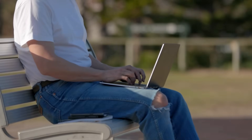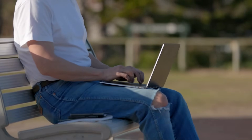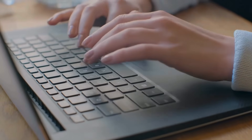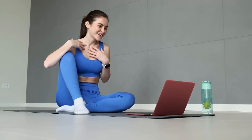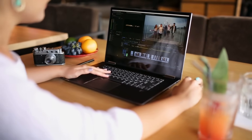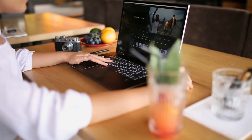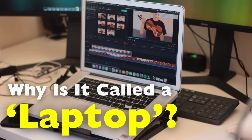If you own a computer that you can carry around, fold shut, and place on your lap while working, you're most likely familiar with the word laptop. Today we use the word casually and it feels so natural that most people don't stop to think about where the term came from. But like many words in technology, laptop has an interesting story tied to both its design and its function. So why is it called a laptop?